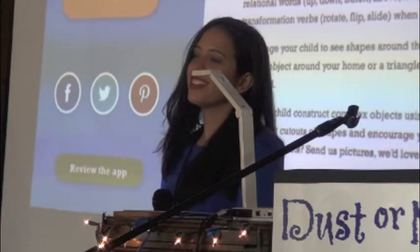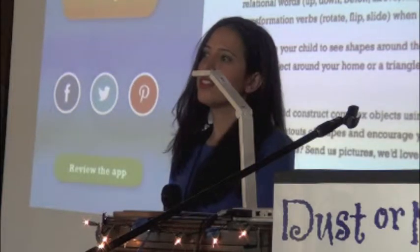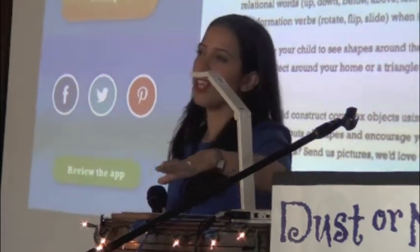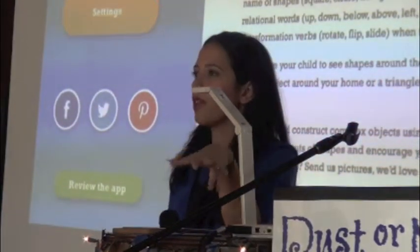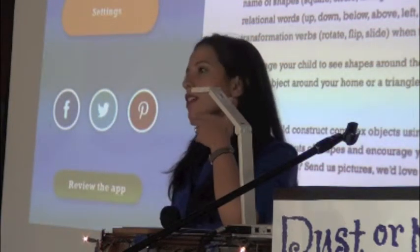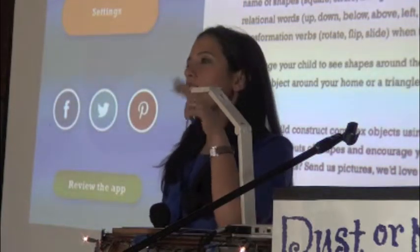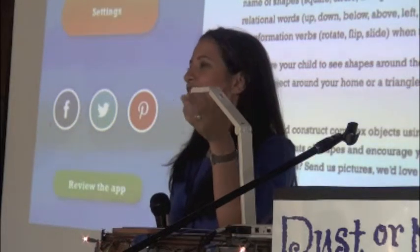Question: Are you going to put it in the 'made for kids' category on the iTunes store, and will email collection be allowed? The parent section is behind a parent gate — parents have to do certain gestures in a random order. Since these are for 18 months to 4-year-olds, the kids can't do those gestures. Some kids have figured out multiplication problems to access the parent section.